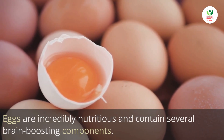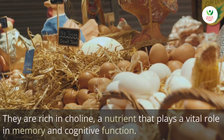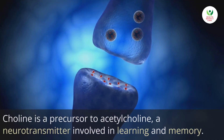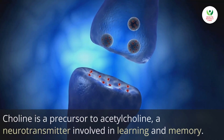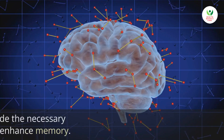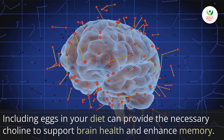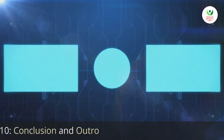Eggs are incredibly nutritious and contain several brain-boosting components. They are rich in choline, a nutrient that plays a vital role in memory and cognitive function. Choline is a precursor to acetylcholine, a neurotransmitter involved in learning and memory. Including eggs in your diet can provide the necessary choline to support brain health and enhance memory.